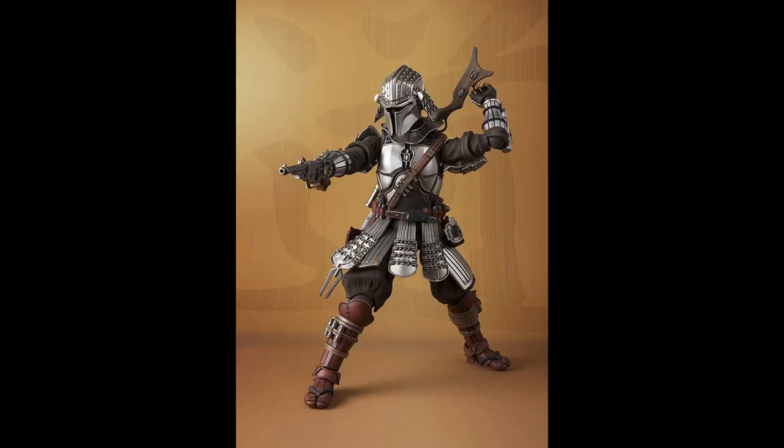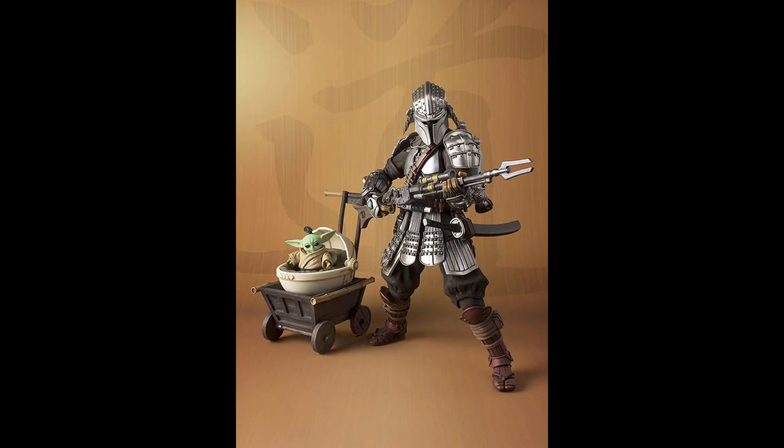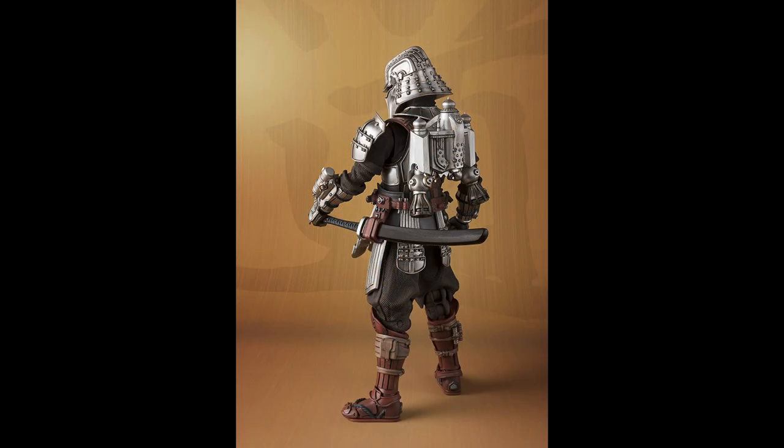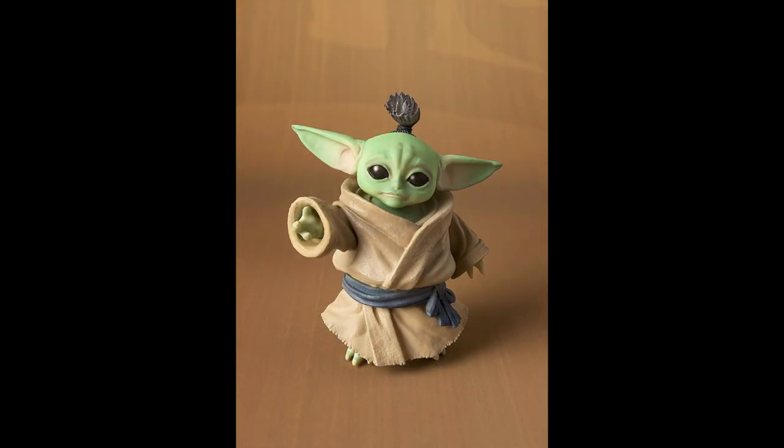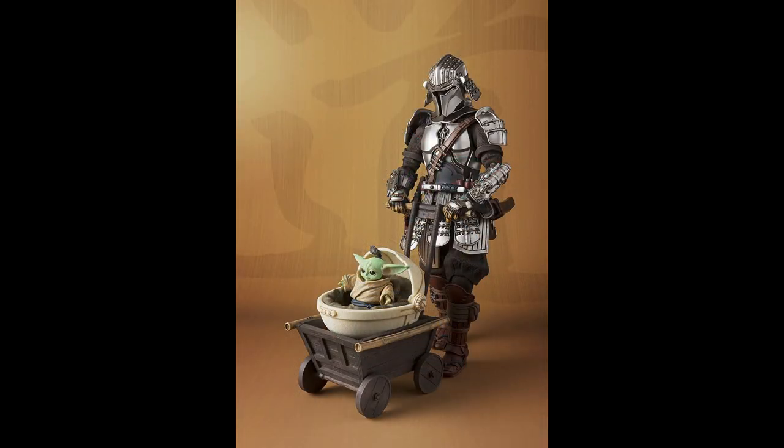Coming in at number two, it is the Mandalorian Bandai Spirits Meshia Movie Realization Action Figure. Look at them, guys — how cool is that? It's Ronin Mandalorian and Grogu, and Ronin Mandalorian is in Beskar armor. The size on this deluxe collector's action figure is 6.5 inches, and it comes with a Grogu that's in scale — probably about an inch and a half to two inches tall. It also comes with a rifle, a blaster, a jet pack, two pairs of hands, a sword, a scabbard, and the pram inside a wooden push cart inspired from the samurai era of Japanese history.